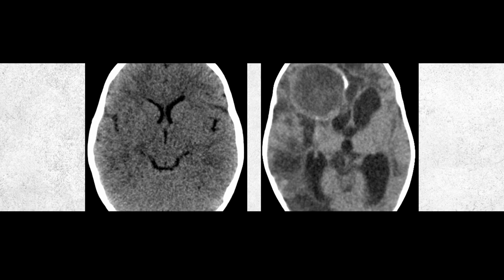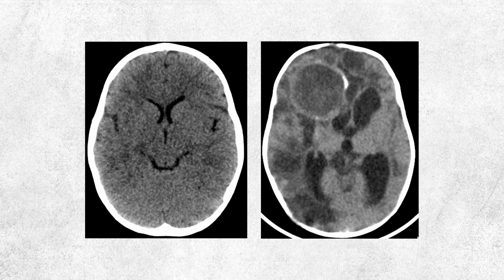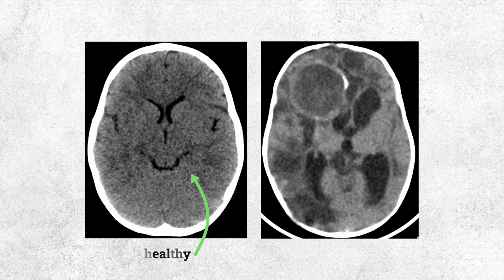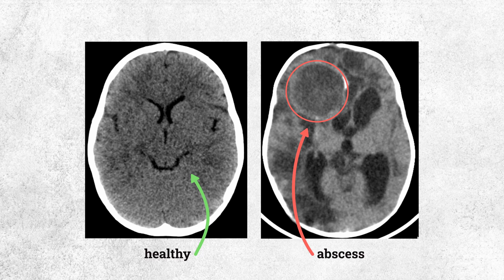If you've ever watched a medical drama, you might recognize these. They're MRI scans of human brains. The scan on the left shows the brain of a healthy infant from Uganda. But in the scan on the right, there's this circle. It's an abscess, a fluid-filled swelling.